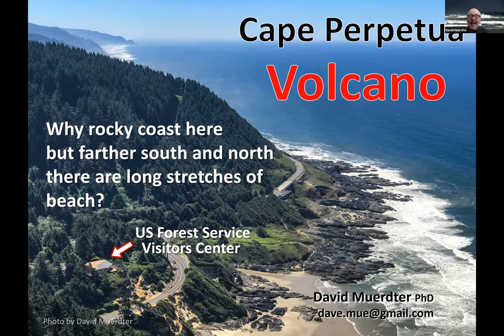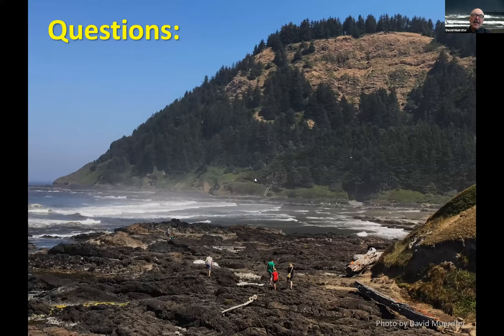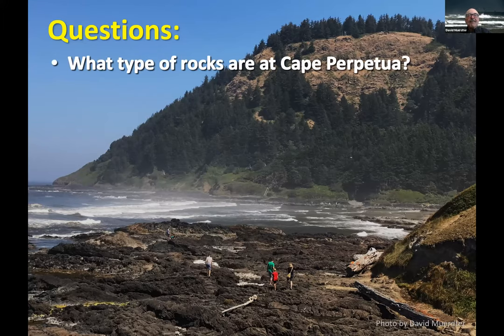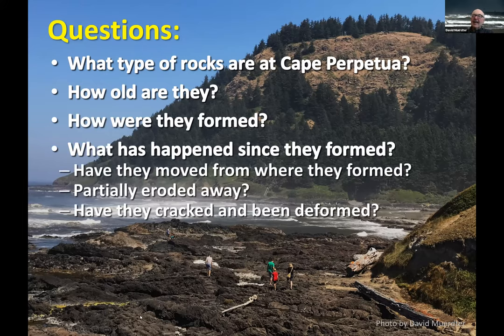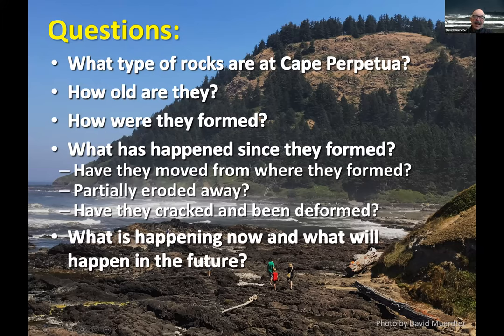As you might imagine — I gave it away in the title of the talk — there was a volcano here. The geology we see, and we're going to talk about how the geologists figured out what was here. The questions we hope to answer are: what type of rocks are there in Cape Perpetua? How old are they? How are they formed? And what has happened since they were formed — were they moved, partially eroded away? We don't see a volcano now, so where did it go? And have they been cracked and deformed?